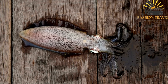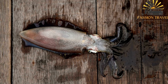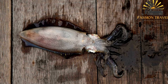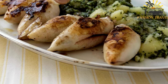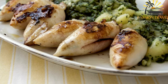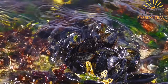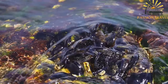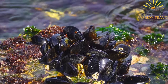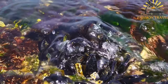Stuffed squid is a delectable seafood dish found in Crimea. Fresh squid tubes are filled with a mixture of seasoned breadcrumbs, herbs, garlic, and sometimes minced seafood or vegetables. The stuffed squid is then grilled or baked until the flavors meld together, creating a savory and satisfying treat. Crimea is also known for its abundant Black Sea mussels, which are often steamed or cooked in a flavorful broth with garlic, white wine, or tomato-based sauce, accompanied by crusty bread.